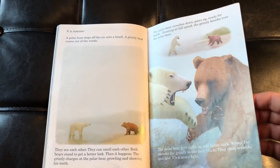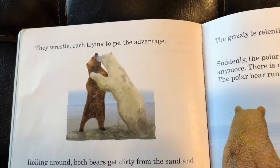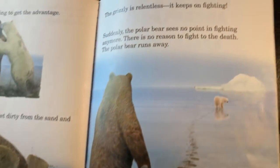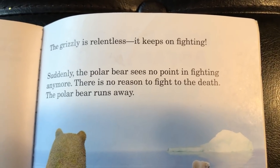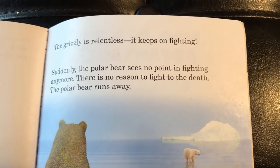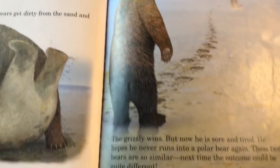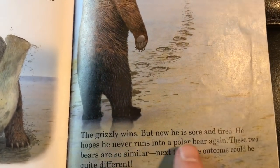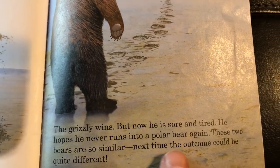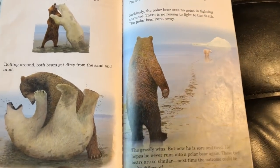Who's going to win? They wrestle, each trying to get the advantage. Rolling around, both bears get dirty from the sand and the mud. The grizzly is relentless — it keeps on fighting. Suddenly, the polar bear sees no point in fighting anymore. There is no reason to fight to the death. The polar bear runs away. The grizzly wins, but now he is sore and tired — he hopes he never runs into the polar bear again. These two bears are so similar; next time, the outcome could be quite different. This time, the grizzly wins.